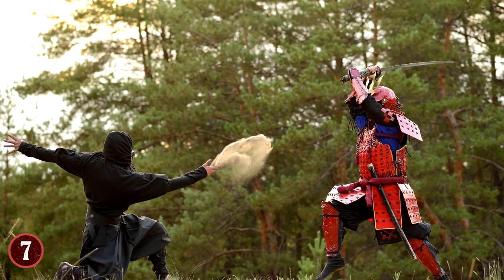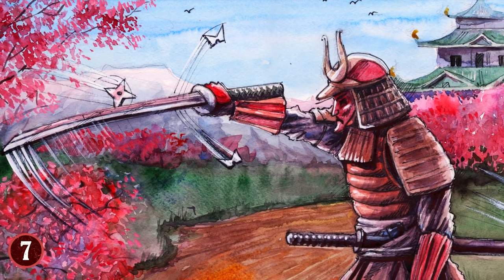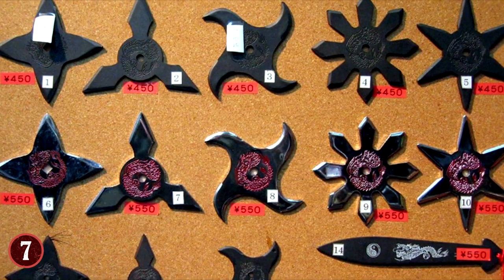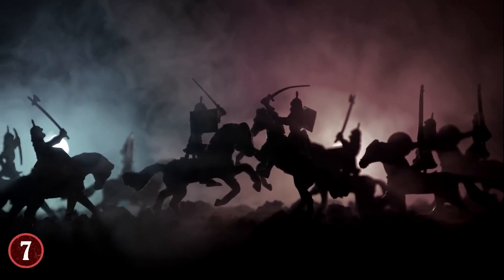Then there was the throwing action, which could be used to distract and temporarily stop a foe as they tried to stop the spinning blades headed their way. Ninjas would even dip the shuriken in poison for an extra edge. The shuriken are small, so ninjas could load up on them, deal the damage needed, and then retrieve them with very little effort.